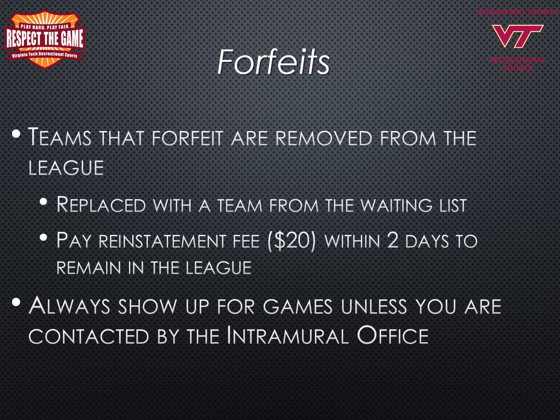Teams that forfeit will be removed from the league and may be replaced with a team from the waiting list if the team does not pay the forfeit reinstatement fee of $20 on Fusion IM within two days after the forfeit. Always show up for games unless you are contacted by the intramural sports office. If your team knows that you will not have enough players, you can log into Fusion IM, click on the game in your schedule you wish to forfeit, and click on the forfeit button. We greatly appreciate you using this feature as early as possible.